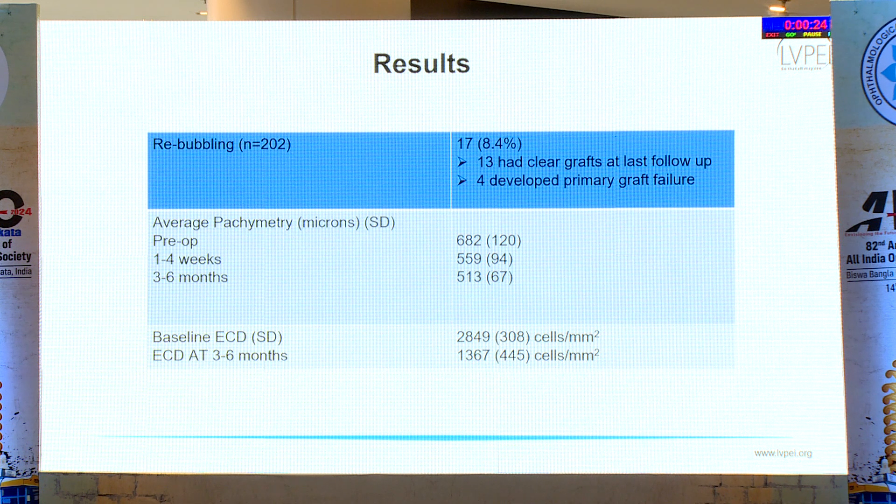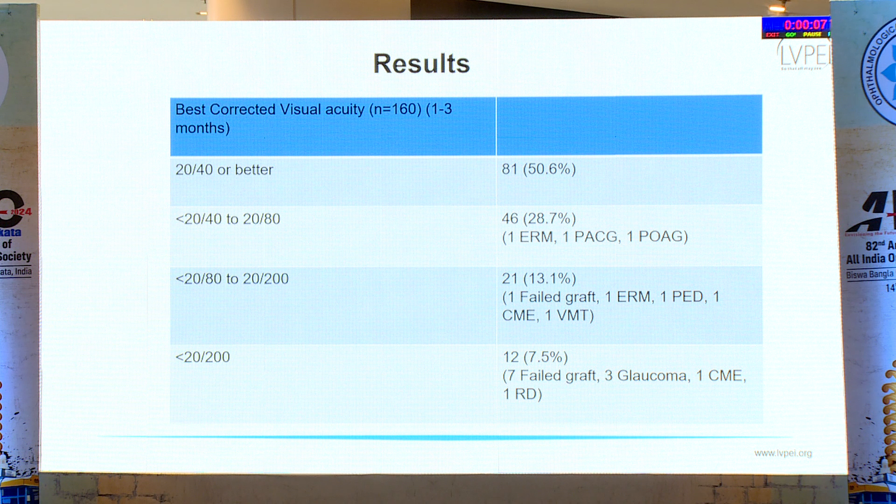The average pachymetry preoperatively was 682 µm (SD ±120). At one month it was 559 µm, and at three to six months it was 513 µm. The baseline endothelial cell count was 2,849, and endothelial cell density at three to six months was 1,367. When we analysed best corrected visual acuity, 50.6% of patients achieved a BCVA of 20/40 or better.